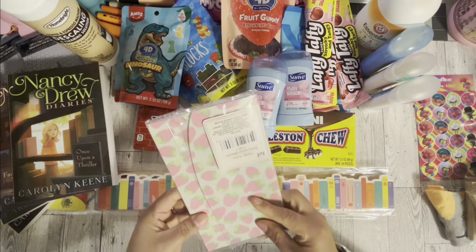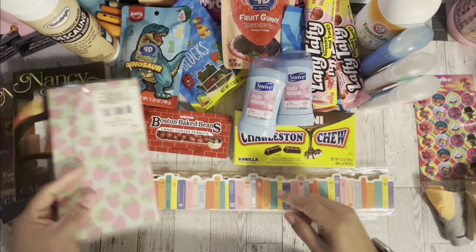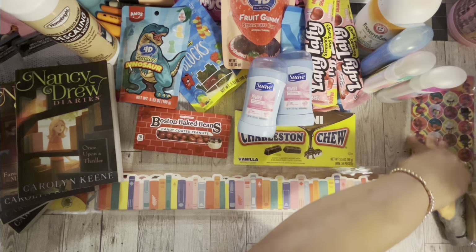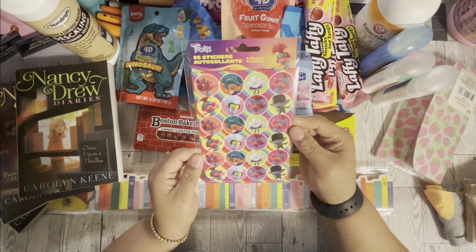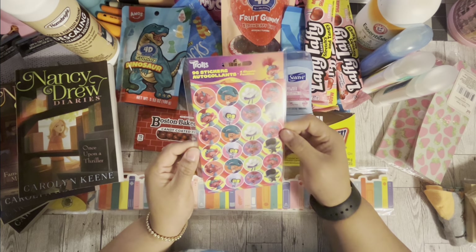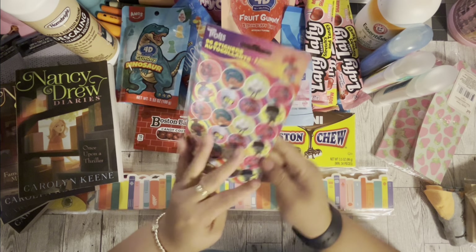The last couple of items — I found this strawberry list pad, how cute is this! It opens up with strawberries on it and it's a long one too. And then I found these Troll stickers, which I thought were so cute, so I picked those up.